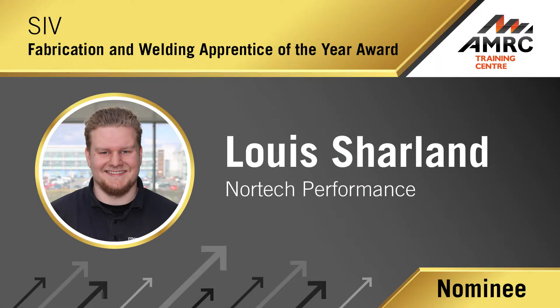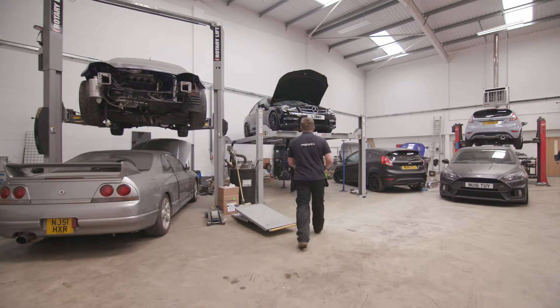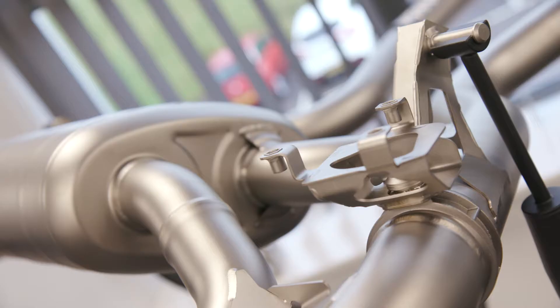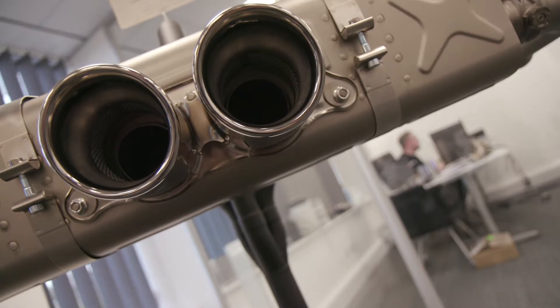My role here at Nortec is welder and fabricator. Daily activities include receiving jobs from the employer and getting on with those — whether that involves working on a car specifically or building exhausts from scratch and welding them up. Nortec fabricates iron parts for performance cars including exhausts, intercoolers, and boost parts, that sort of thing.